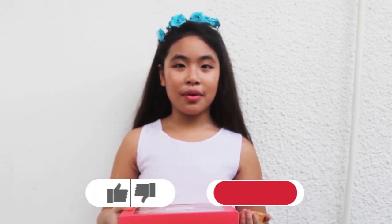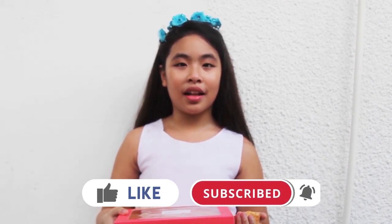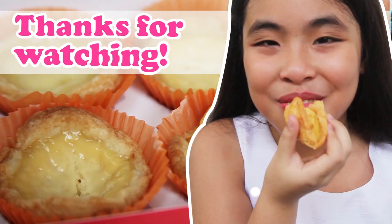See you around! Now I'm going to finish all that's in this box. Before I forget, like this video, subscribe to my channel, hit the notification bell to get notified for my next video. Bye! Bye!